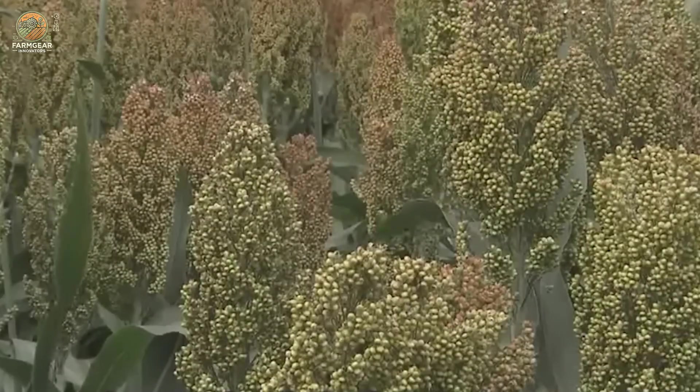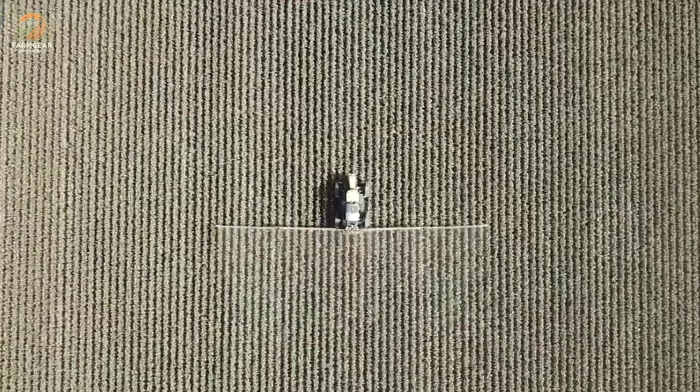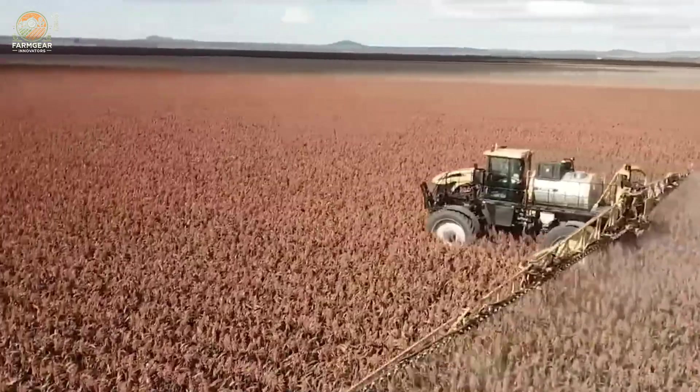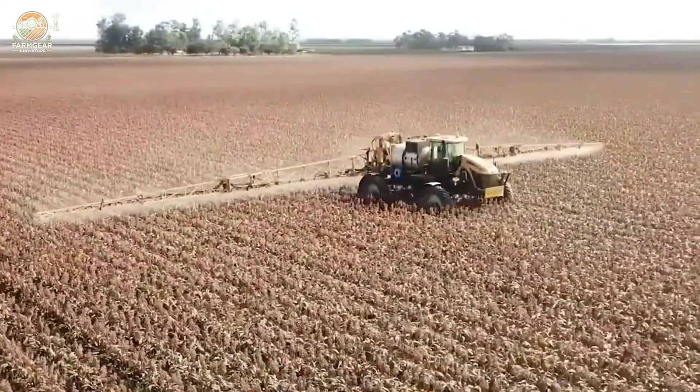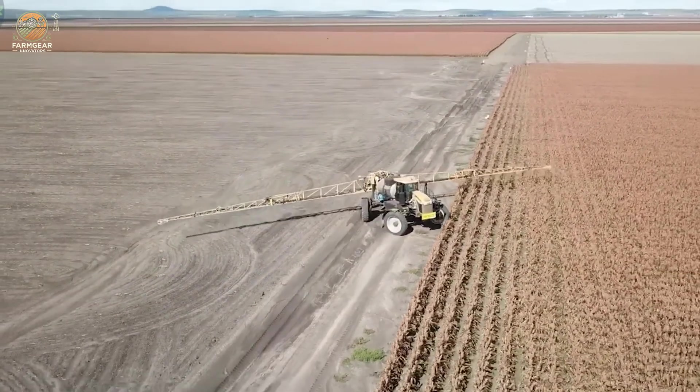Fast forward about 100 to 120 days after planting, and it's time for the big harvest. Farmers monitor the grains closely, looking for the perfect combination of firmness and moisture content. When the grains hit about 20 to 25 percent moisture, it's go time.